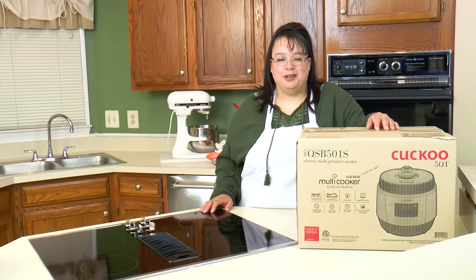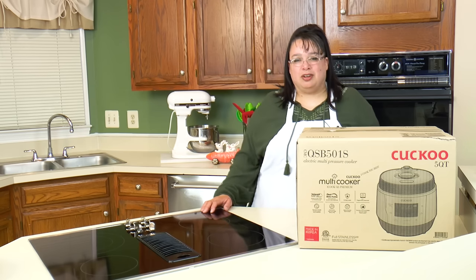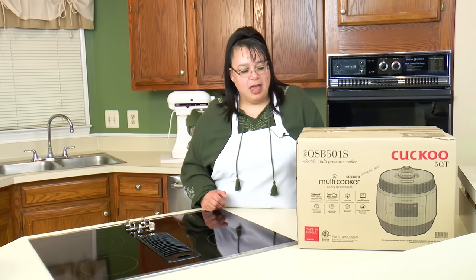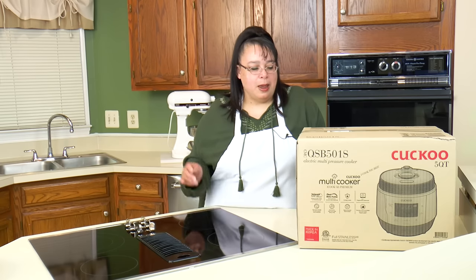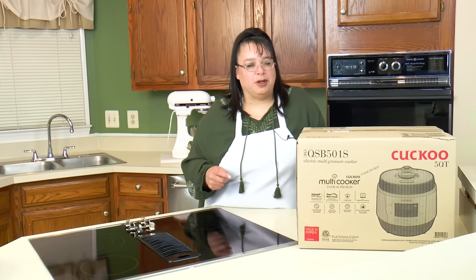I just want to thank Cuckoo for sending me this pressure cooker. I was really intrigued by it. Cuckoo is a big name in Korea for rice cookers — they are one of the most popular and highest quality rice cooker brands in Korea. This is the iCook, their multi-function pressure cooker. It looks kind of like a traditional rice cooker that we're used to, but it has so many different features. It is very, very high tech.